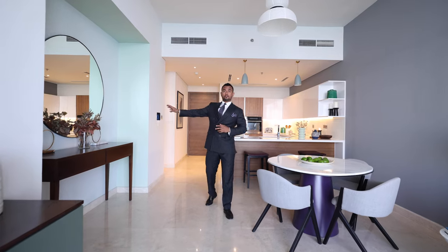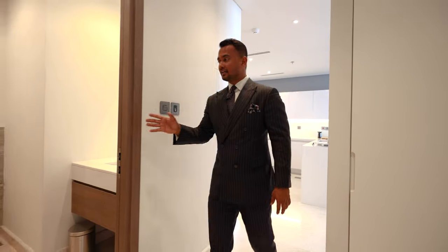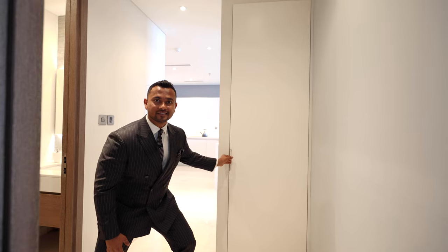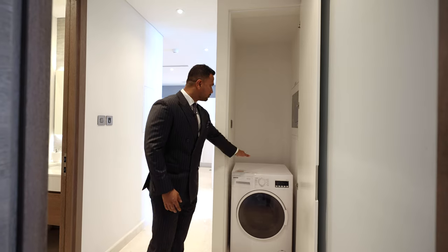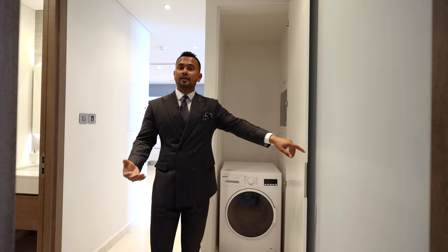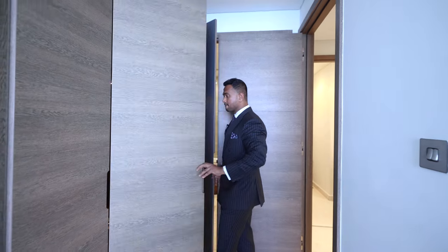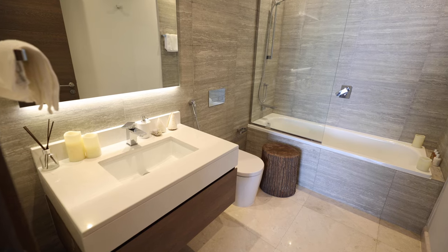Now we're going to look at the other half of the apartment — the bedroom and the powder room. We've got a powder room on your right. There's also a laundry room here — the size is good and you can definitely put shelves on top to make use of the space. Now we're getting into the bedroom — we've got built-in wardrobes and this is the master bathroom.